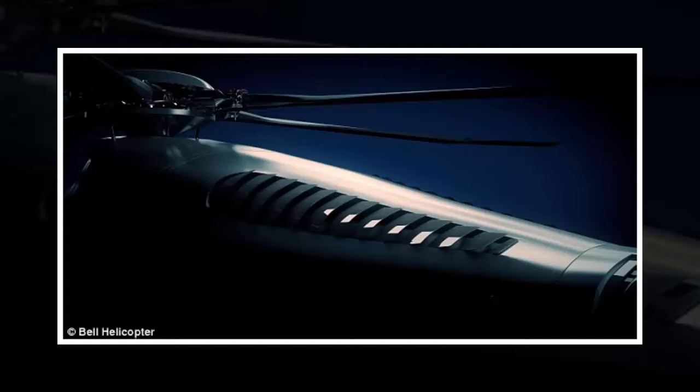The passenger cabin has individualized entertainment systems, allowing passengers to watch TV, hold video conference calls, and share documents with other passengers.